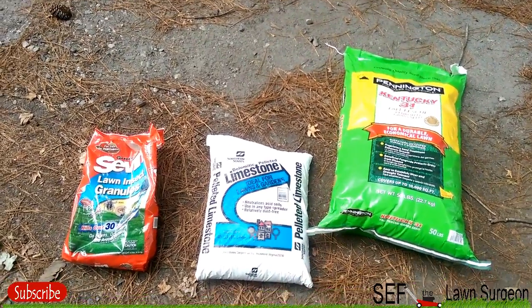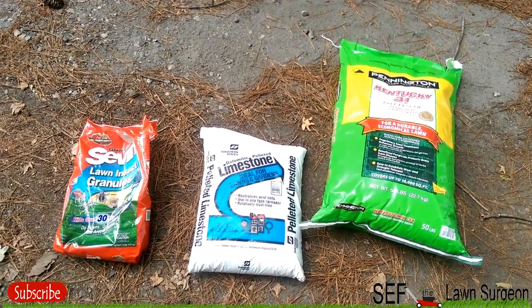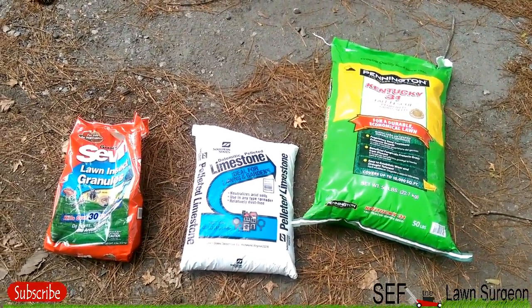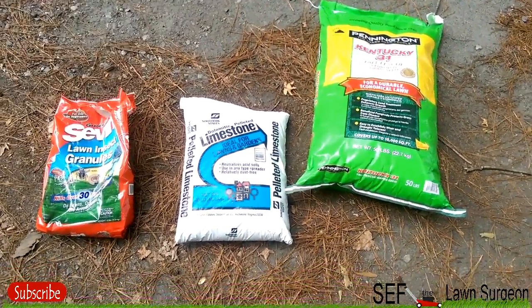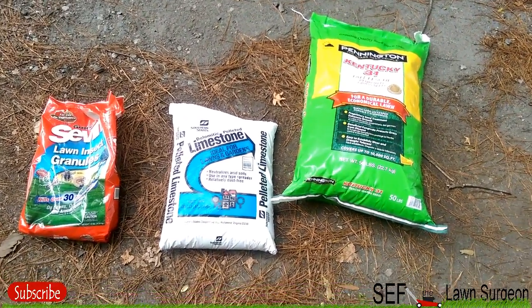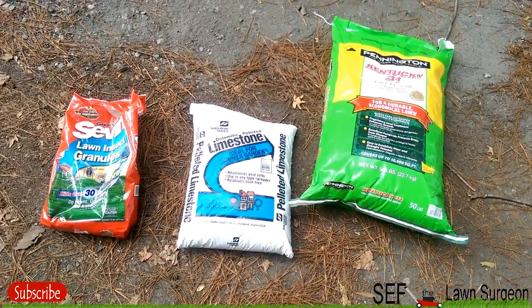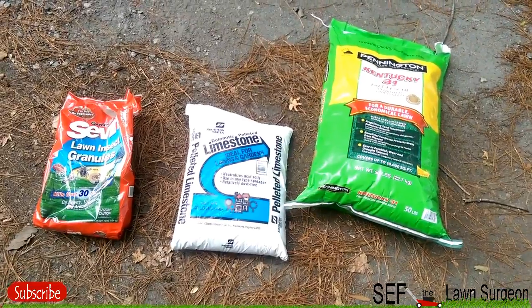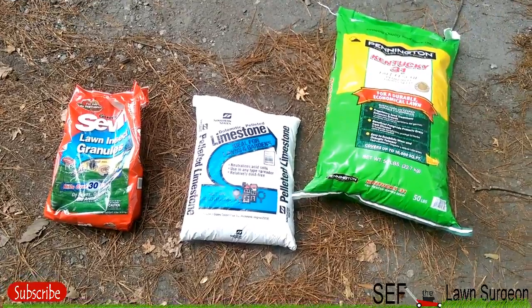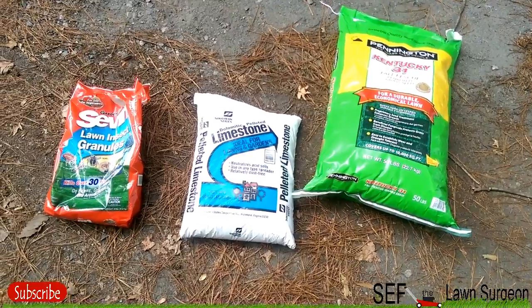Now, why do I have the lime? The lime is basically to treat the soil. In order for you to have good grass, you need good soil — that's what people fail to realize. People get seed, throw it down, and think it doesn't matter what soil you've got. Not true. Especially in my yard, I have lots of trees, and those trees suck up most of the nutrients. So I'm going to put down probably two, maybe three, forty-pound bags of lime.